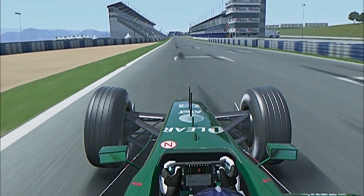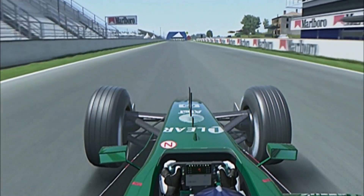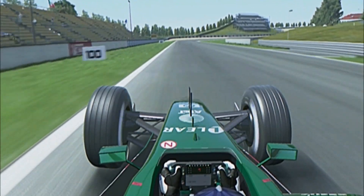On board the Jaguar here in Barcelona. The long, gently undulating straight down towards turn 1 — 190 miles an hour now. Move to the middle; it's slightly less bumpy, but stay on the left-hand side and you can brake amazingly late for some reason.